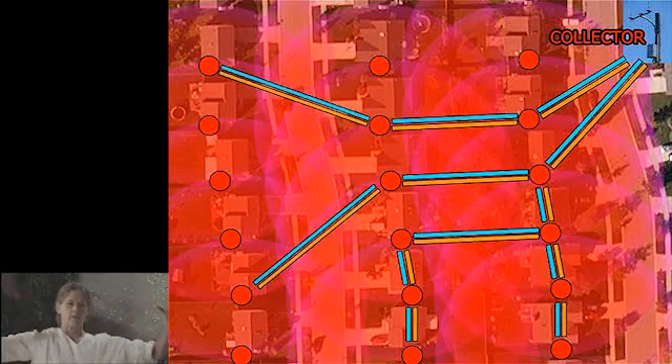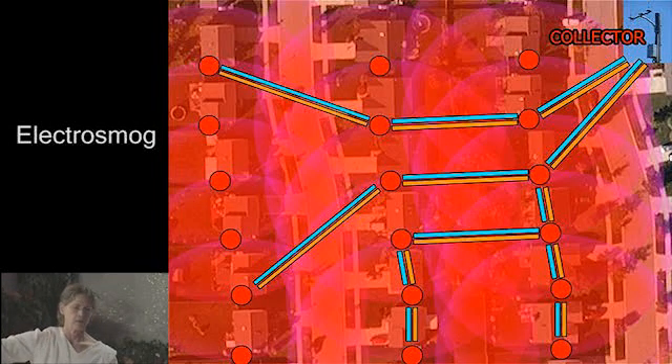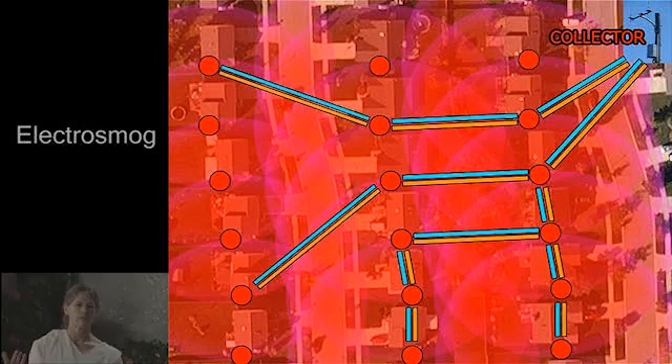The meters are radiating in a globe, and you can see how basically everything is covered in what we would call electrosmog. If this were smoke and we could see it, we'd be cleaning it up.